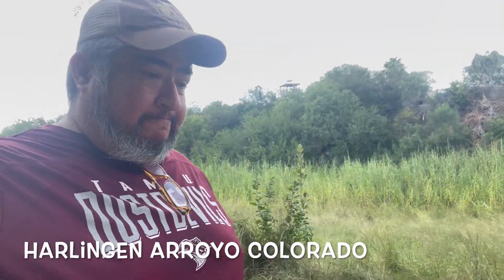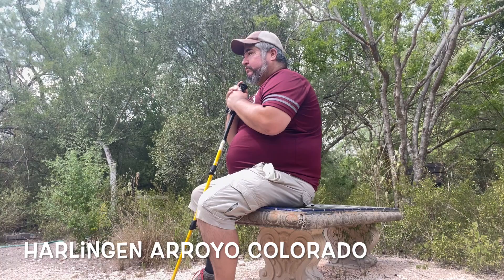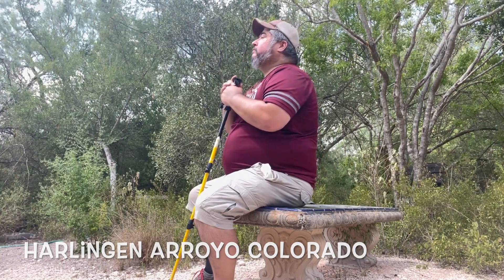And some more birding at Arroyo Colorado. If you're extra quiet and just sit down you get to hear a lot of them, and they come out little by little.